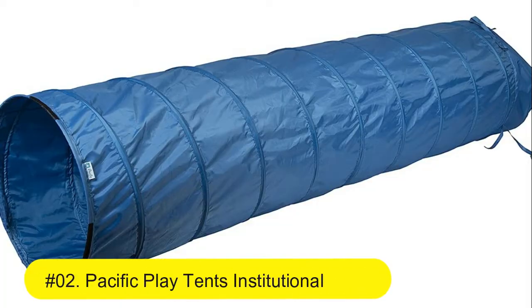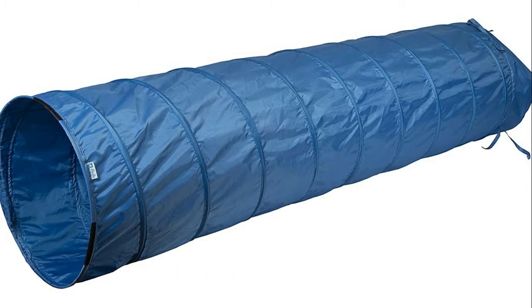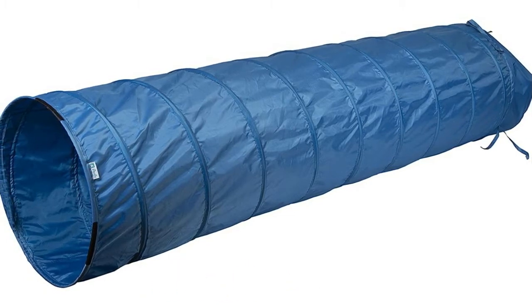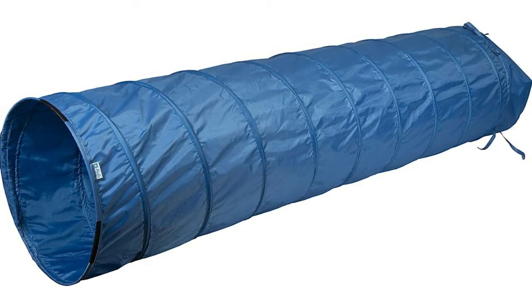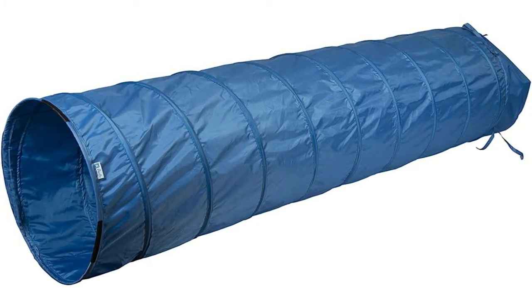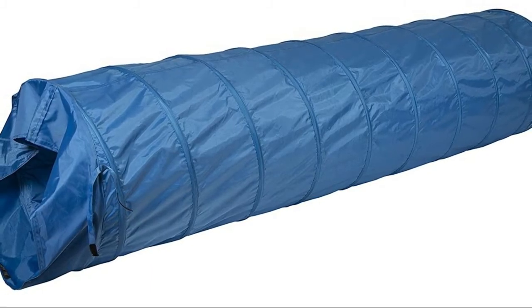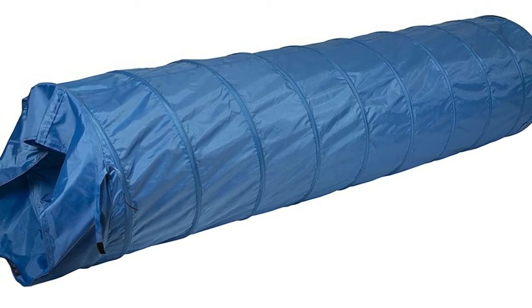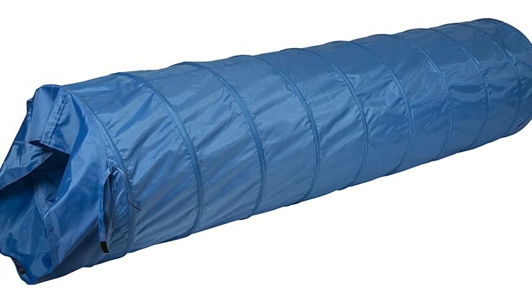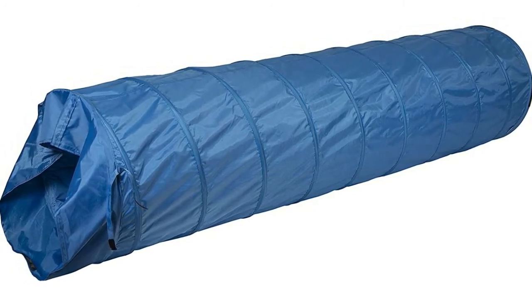Number two: Pacific Plate Tents institutional nine-foot by 22-inch crawl tunnel for indoor or outdoor fun. Made of polyester with a 600 by 300 weave fabric and extra heavy-duty construction for dog training, agility, and play. Interior padding around a hardened heavy-duty spring steel wire structure for safety and playtime comfort.